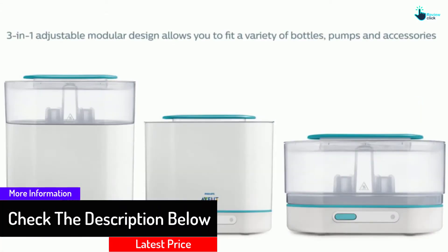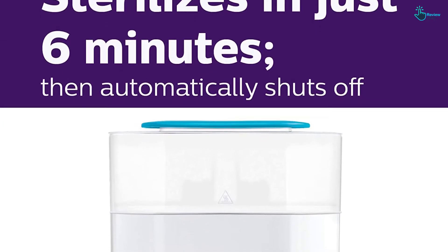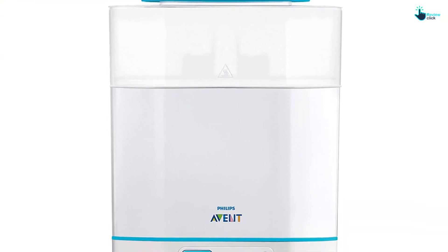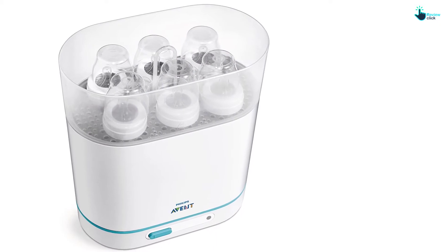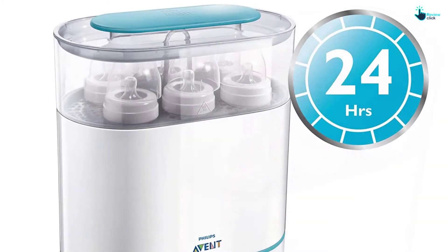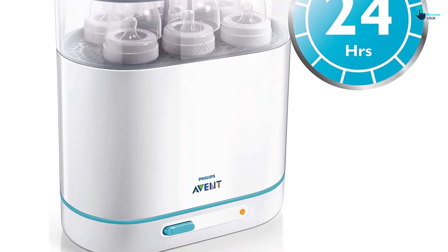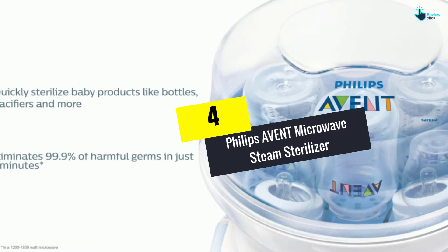The Philips Avent 3-in-1 Electric Steam Sterilizer SCF284 uses natural steam to kill 99.9 percent of germs and bacteria in just six minutes. Before sterilizing, wash items in warm soapy water or the dishwasher. Place them in the sterilizer, fill the basin with 100 milliliters of water, plug into a standard electrical outlet, and switch on. The sterilizing cycle runs for six minutes and then automatically shuts off for energy savings and safety. It features an adjustable modular design.